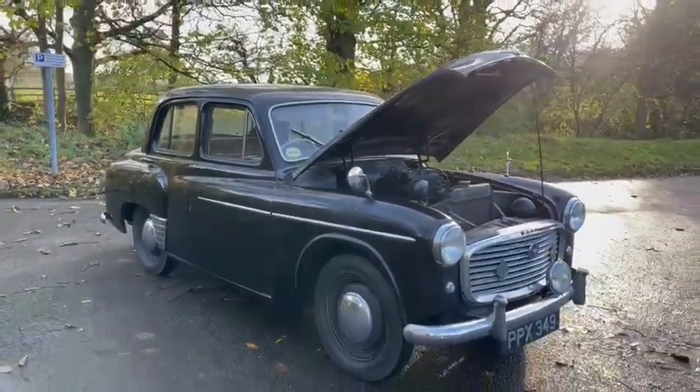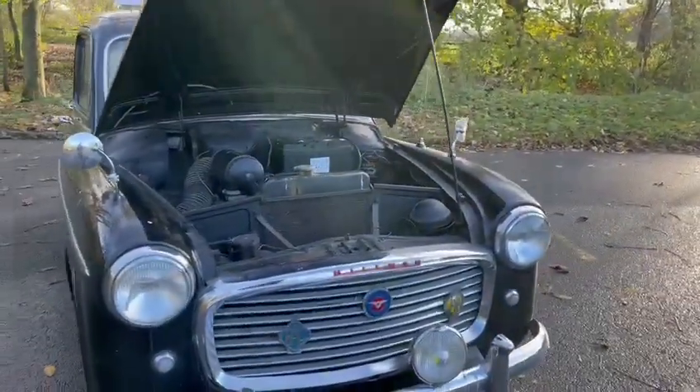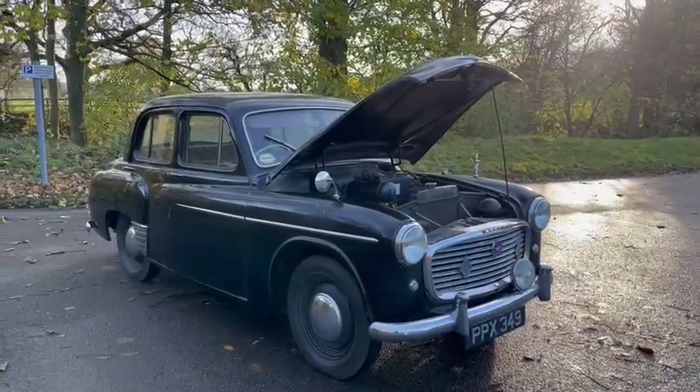The exhaust needs sorting, and the chrome work and things could do with polishing up a bit. But yeah, nice red on it as well. That's about all I can tell you for this one really.